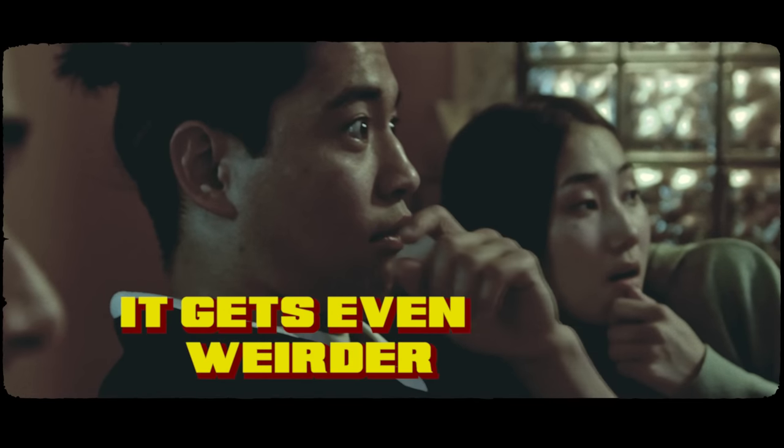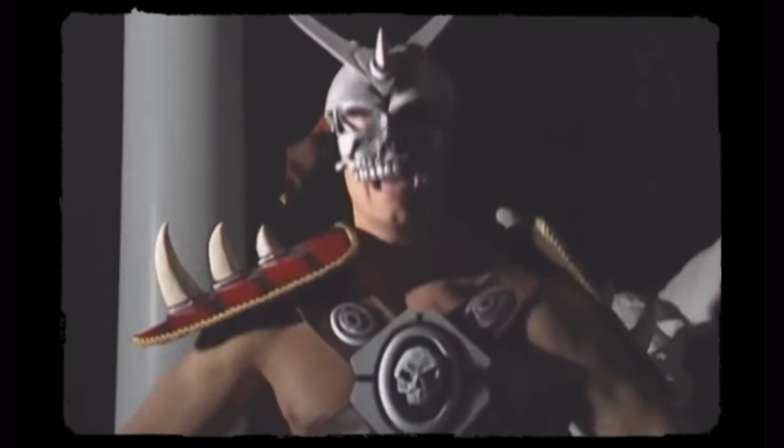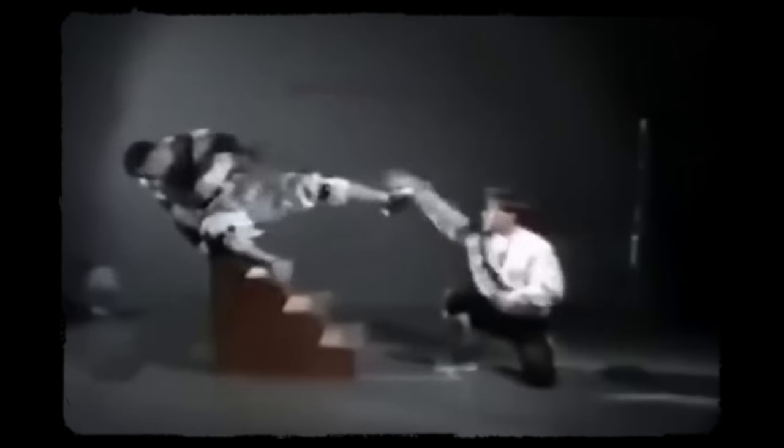But it gets even weirder than that. The influence of digitized sprites in Mortal Kombat was really just the tip of the iceberg. The gaming industry was brimming with creative developers eager to experiment with other unique techniques to produce captivating animations.